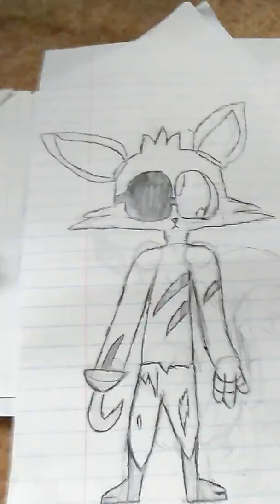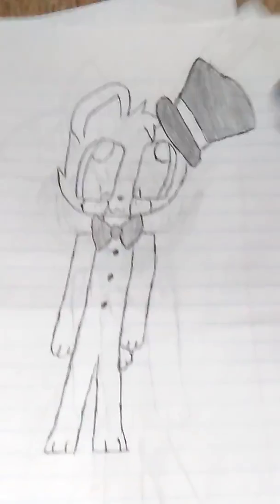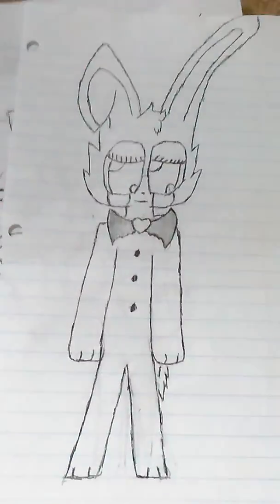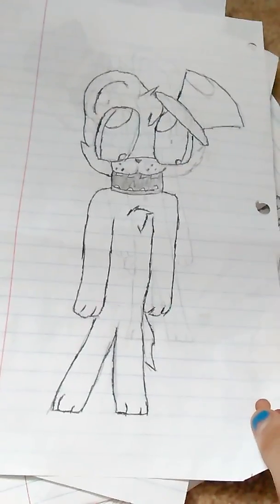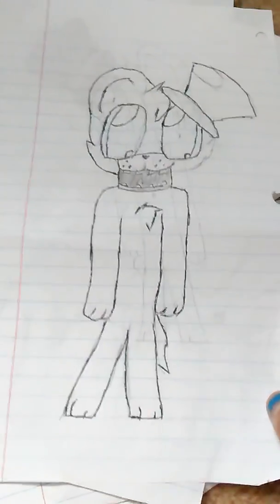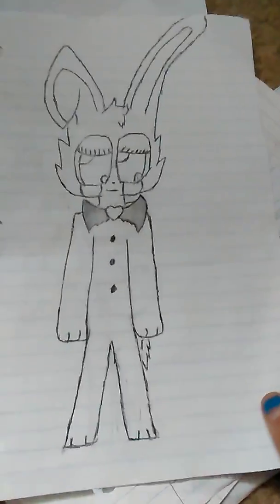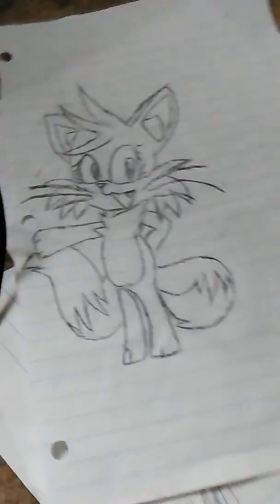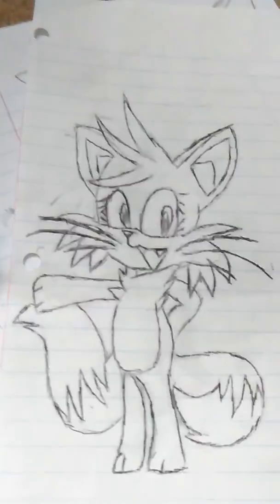Okay, this is obviously a Mangle — that looks pretty good. Aww, that's a cute Foxy, but looks a little goofed up. None of these have signatures on them. This is Toy Freddy — that's cute — and this is Withered Freddy. This is Toy Bonnie. Oh, female Tails — that looks weird.